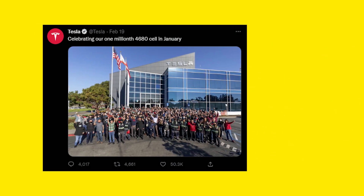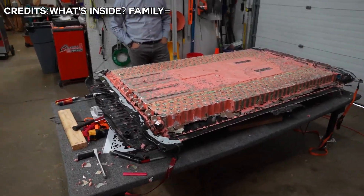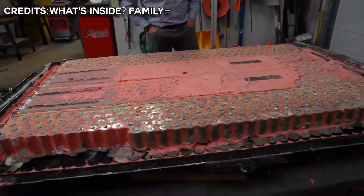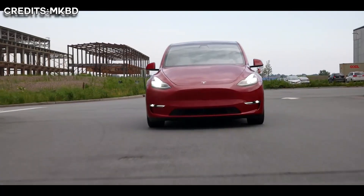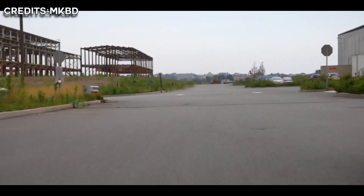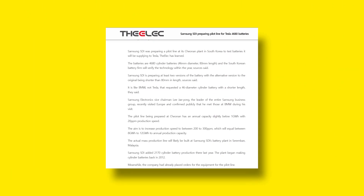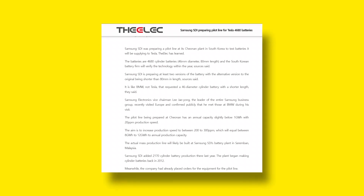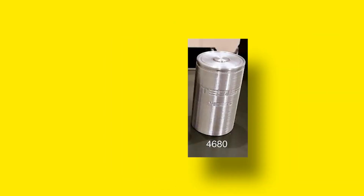Tesla workers commemorated the milestone of 1 million 4680 cylindrical lithium-ion battery cells at the start of this year. The cells are a component of the structural battery packs used in the company's all-electric vehicles, starting with Model Y cars made in Giga Texas. According to South Korea's DELECT, Samsung SDI is setting up a pilot line at its Cheonan, South Korea facility to test the 4680 cylinder batteries it will supply to Tesla.